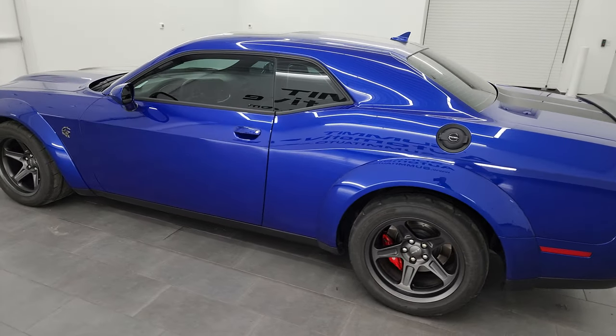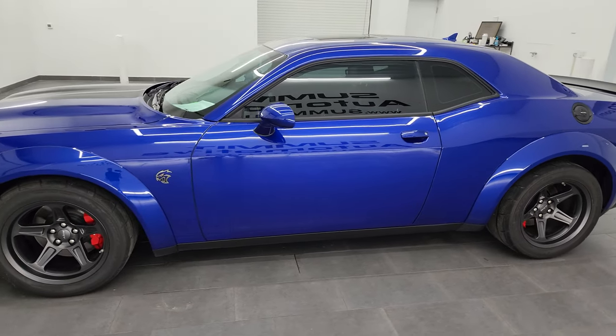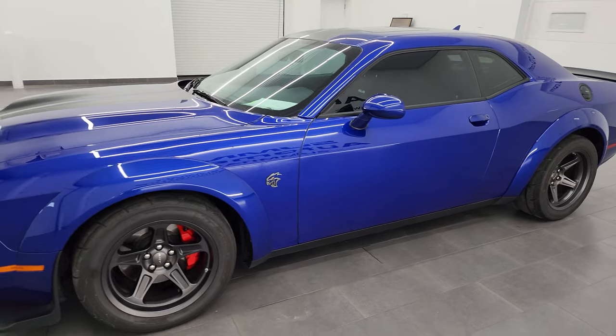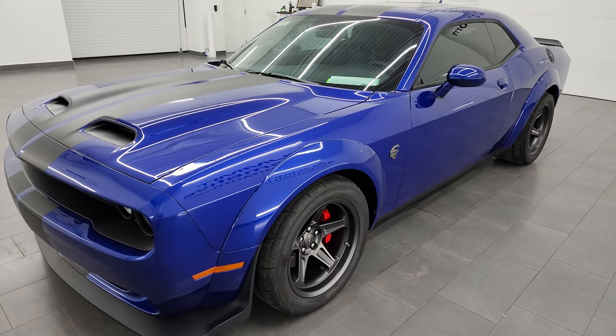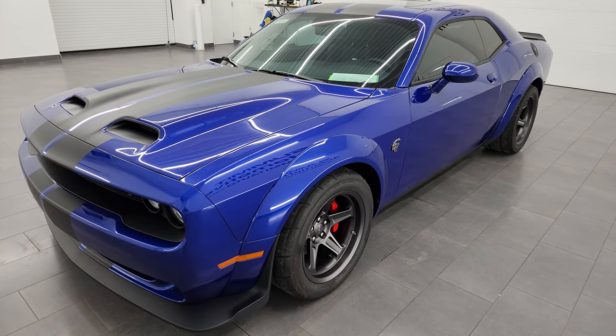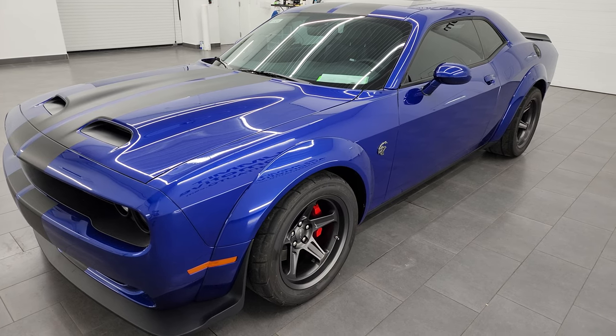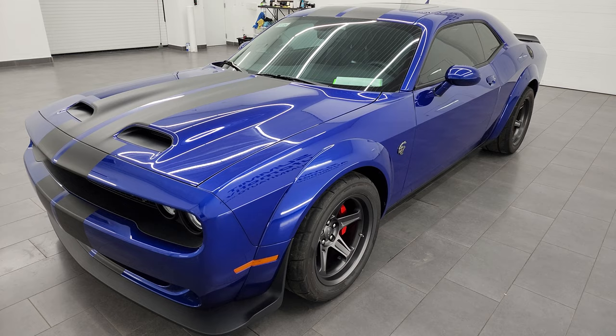This 2022 Dodge Challenger has the 6.2 liter high output supercharged V8 Hemi engine and it puts out 807 horsepower, 707 foot-pounds of torque. This thing is amazing - it can do 0 to 60 in 3.25 seconds and can do the quarter mile in 10.5 at 131 miles per hour.